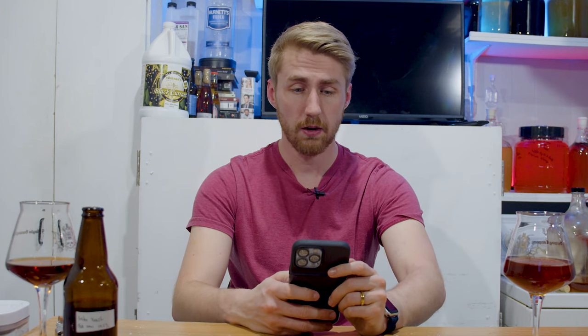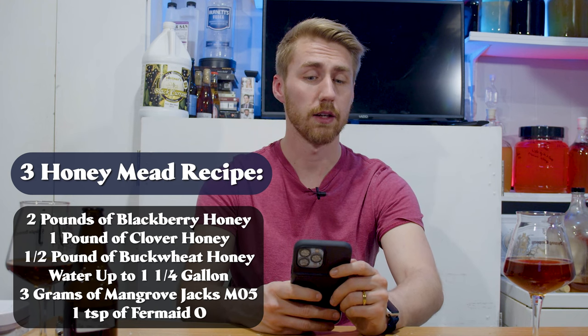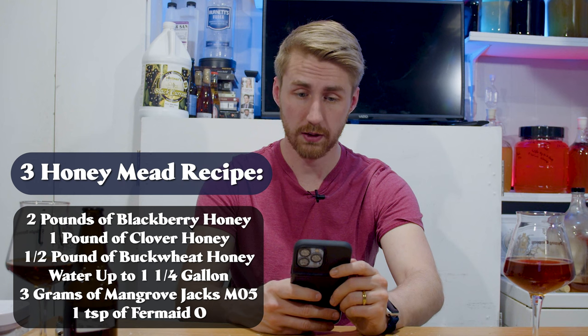Okay, let's flip gears and talk about the three-honey mead. This was a traditional using three different kinds of honey: blackberry, clover, and buckwheat, used at different ratios. Buckwheat is obviously more potent, so I used a little less. I used two pounds of blackberry honey, one pound of clover honey, and half a pound of buckwheat. Starting gravity was 1.123 and it fermented almost completely out.